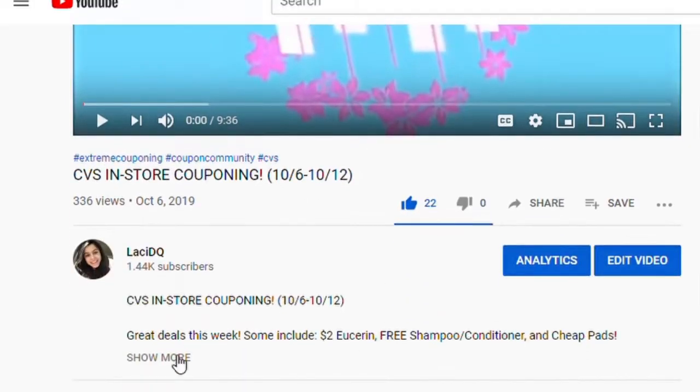Hey guys, it's me Lacey from LaceyDQ and I am so excited to be doing another week of CVS in-store couponing with you guys. Grab your coupons and also go in the description box of this video — there's a beginner-friendly and an advanced breakdown. Let's get couponing!